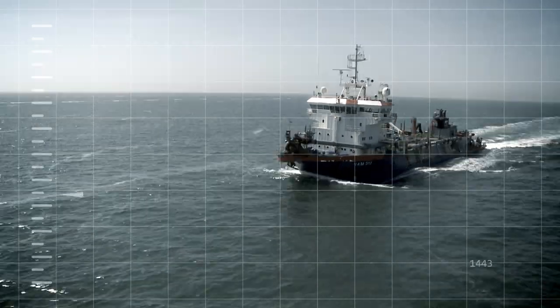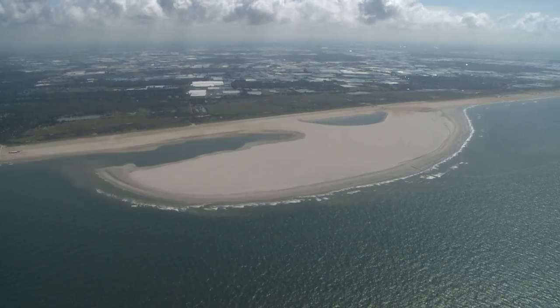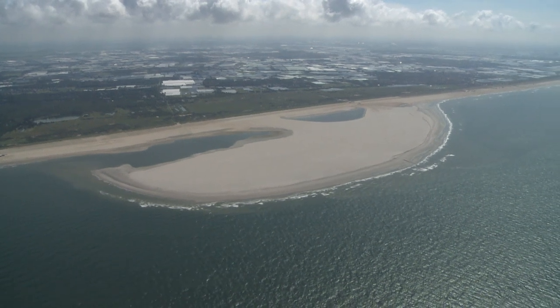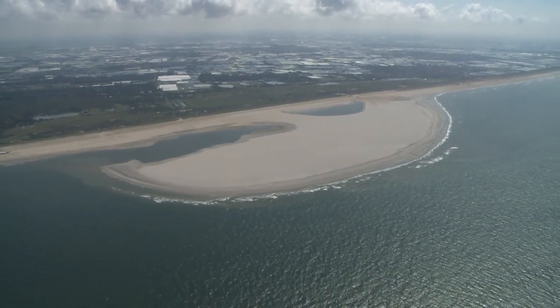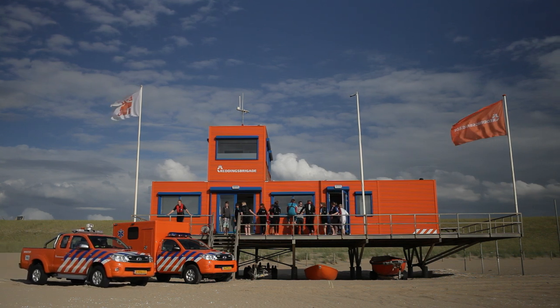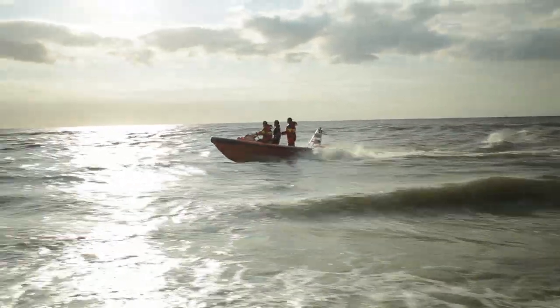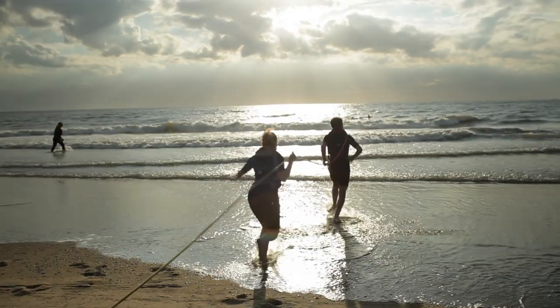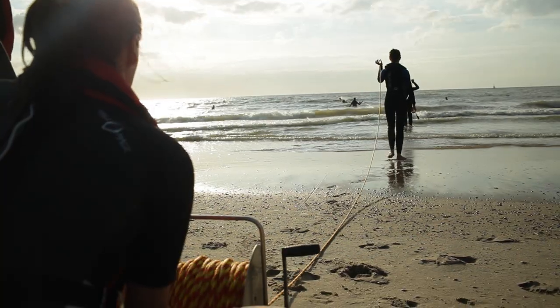With the sand motor now complete, it's time to allow nature lovers and the public in general onto this new piece of land. The currents flowing along the coastline have now been changed by the sand motor, which is why there is very close collaboration with life-saving teams. They have already carried out training exercises around the sand motor and are fully prepared to assist on this new and unique stretch of coast.